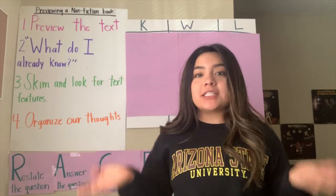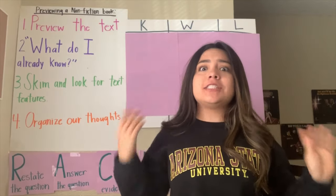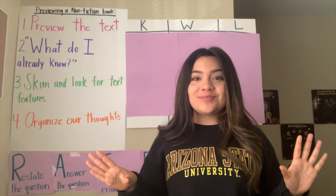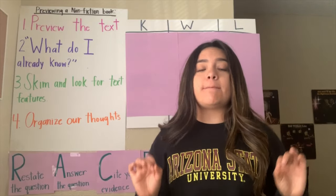Hi scholars, welcome back to another day of Read Aloud with me, Miss Luna. And today for Read Aloud, we are actually starting a new unit. The new unit that we are going to be starting today is about nonfiction books.